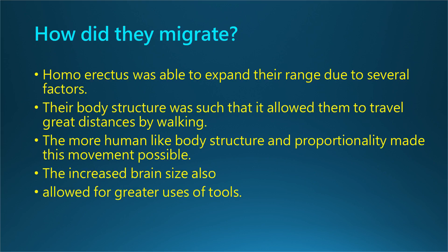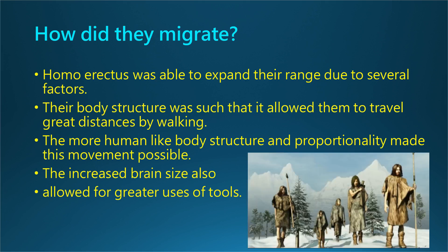Did you know how did they migrate? Homo erectus was able to expand their range due to several factors. Their body structure was such that it allowed them to travel great distances by walking. The more human-like body structure and proportionality made this movement possible. The increased brain size also allowed for greater uses of tools.